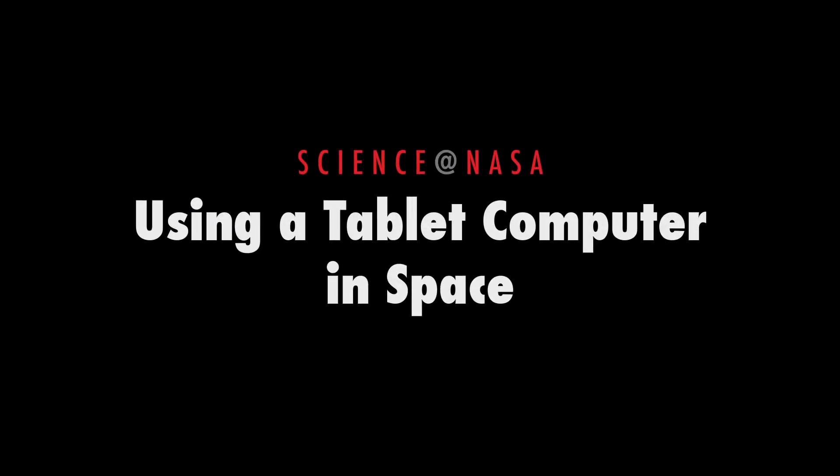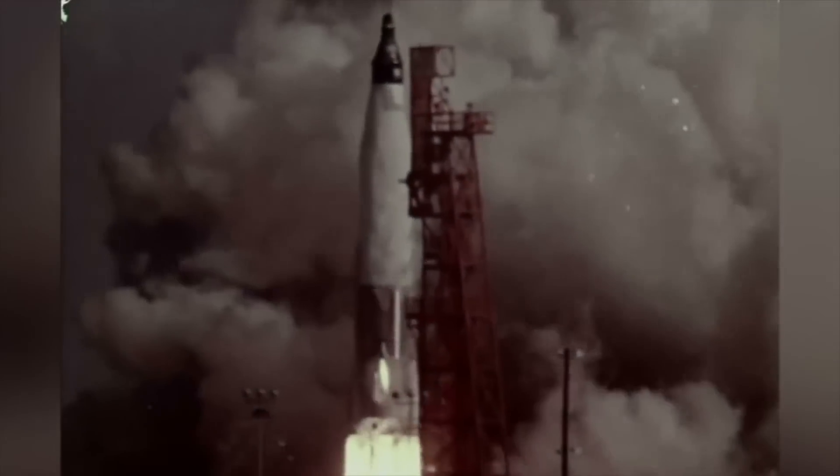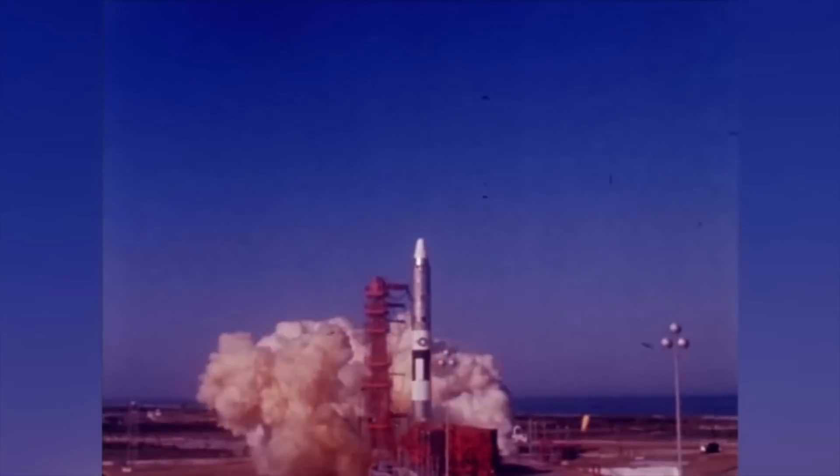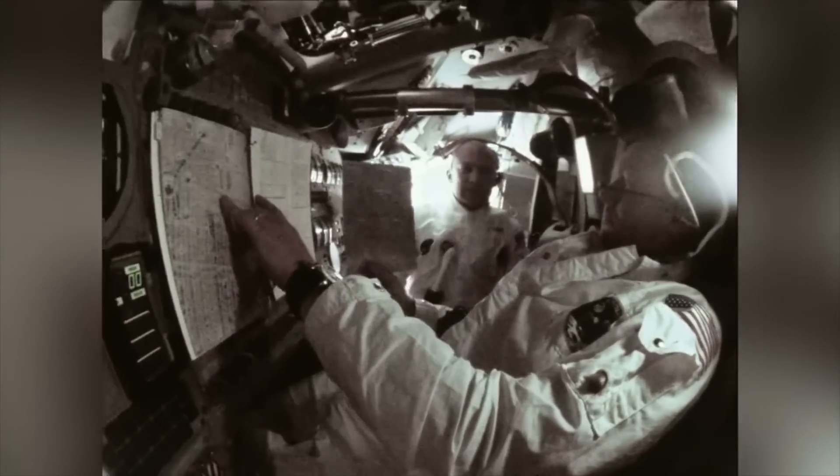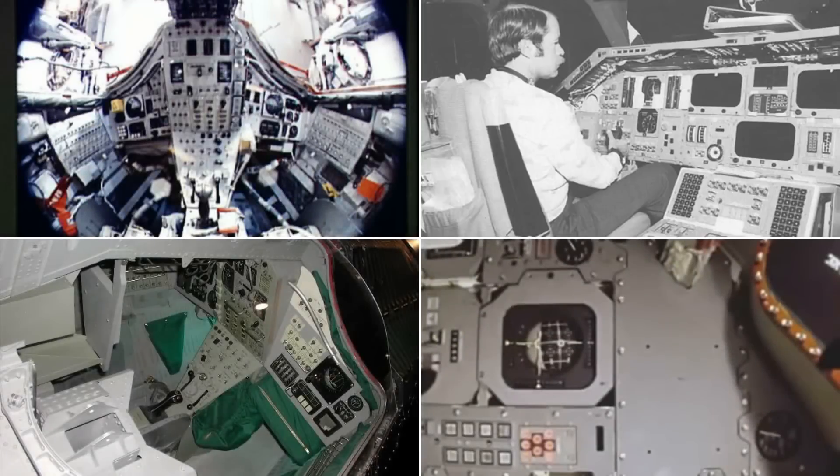Using a tablet computer in space, presented by Science at NASA. When the space age began, there was no such thing as a graphical user interface. Astronauts interacted with their electronics using only knobs and toggle switches. It was a different time.